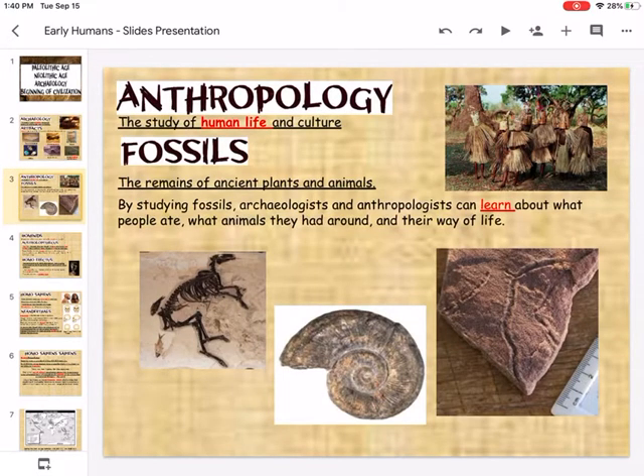We also have anthropology, which is the study of human life and the culture of people. We see fossils, which are the remains of plants and animals. By studying fossils, archaeologists and anthropologists are able to learn more about what people ate, what types of animals were around, and their overall way of life.